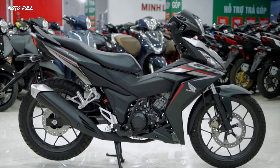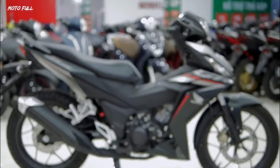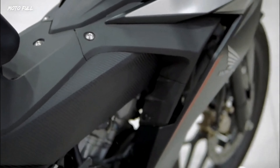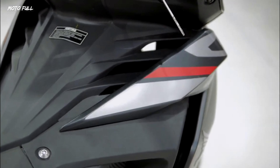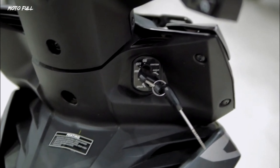As for its power plant, this bike is run by a 150 cubic centimeters 4-stroke, 4-valve, DOHC, liquid-cooled engine that produces a healthy 15 horsepower and 13 newton meters of torque. The said engine is then paired with a 6-speed manual transmission.